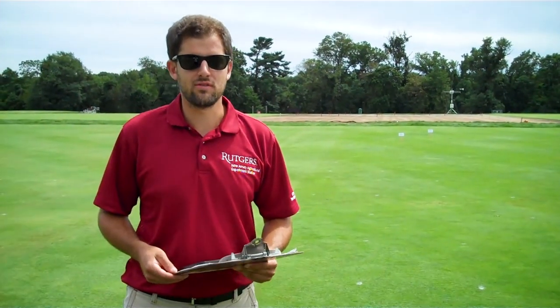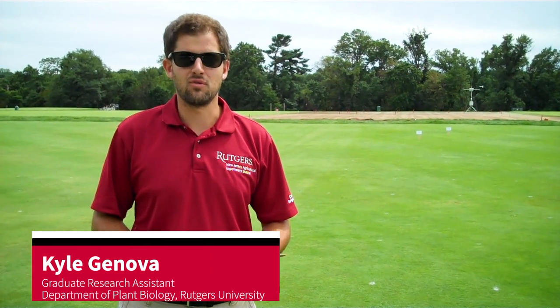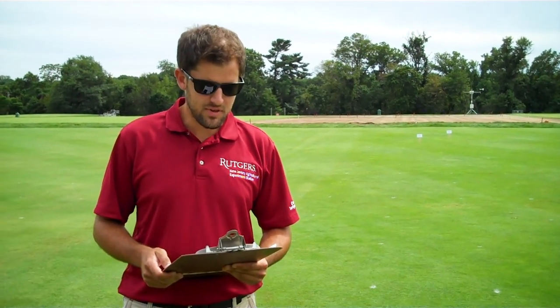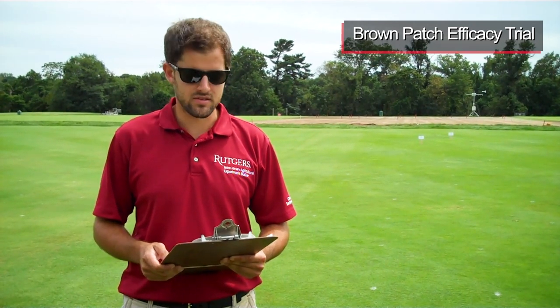Hi everyone and welcome to the 2020 virtual Rutgers Field Day. My name is Kyle Genova and I'm a graduate student here at Rutgers University, helping Dr. Bruce Clark manage the fungicide efficacy program. Today I'm going to be talking to you about the control of brown patch using different synthetic and bio-rational products.